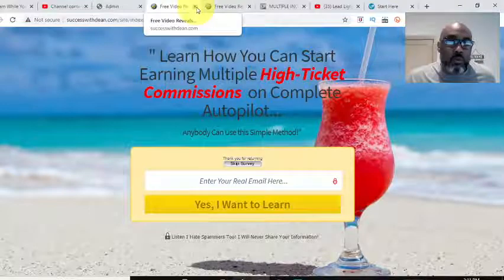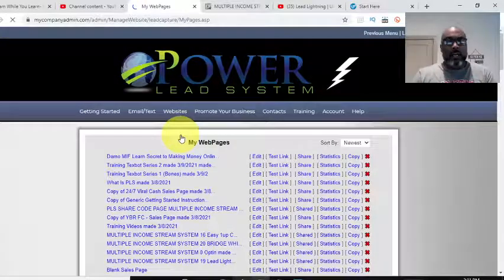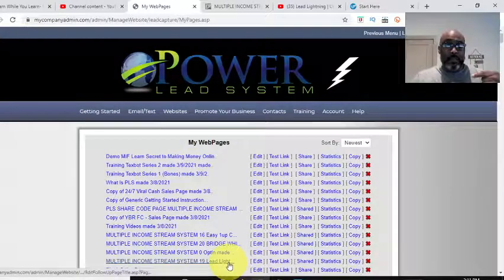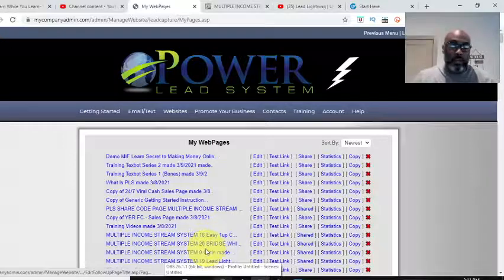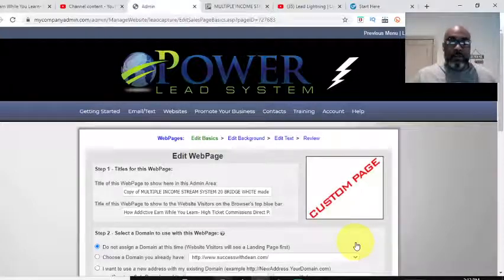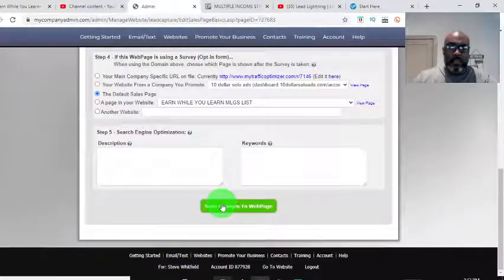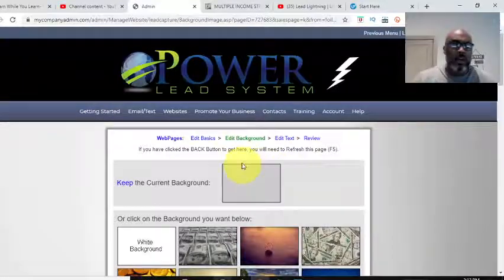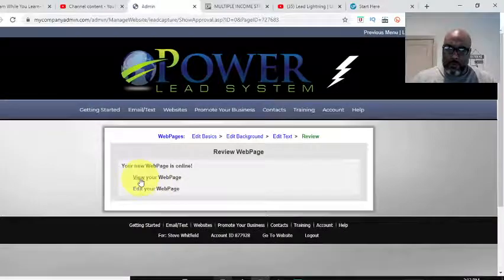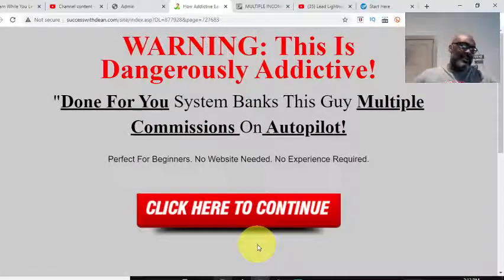So that'll be our capture page. Now I want to make a copy of some stuff I already have in my back office. I'm going to copy this bridge page here — all you do is scroll and hit copy — because I want to show you how I can easily insert a bridge page into the funnel I'm building. I'll call it demo and hit save at the bottom. Let's see what the bridge page looks like.